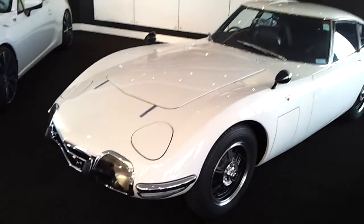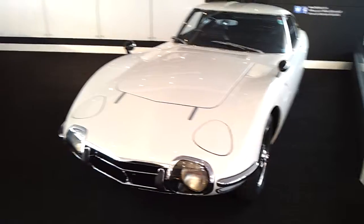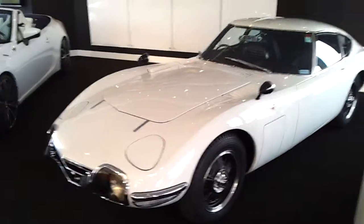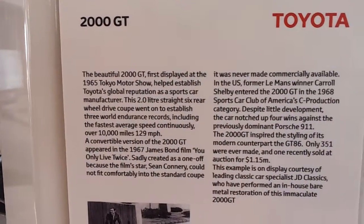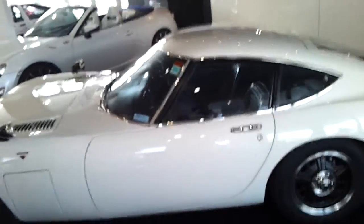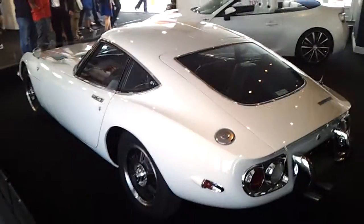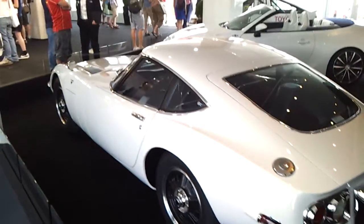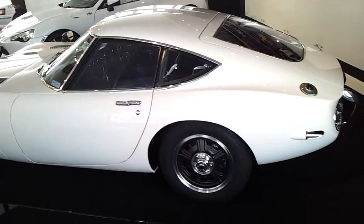It's a Toyota 2000GT. If you know about these cars, there's not much more I can add, except that you need really deep pockets to buy one these days. Really sweet looking little car. It's featured in a James Bond film. Toyota's first coupé. I've heard they change hands for over a million pounds.